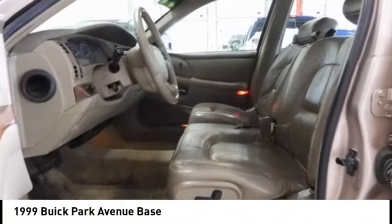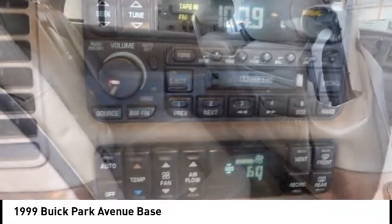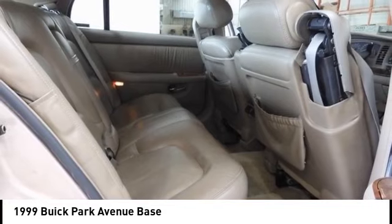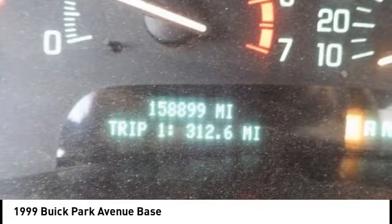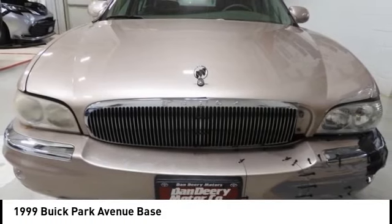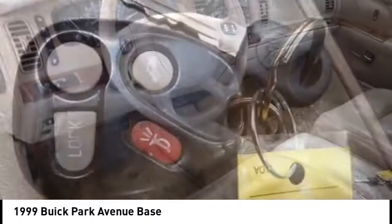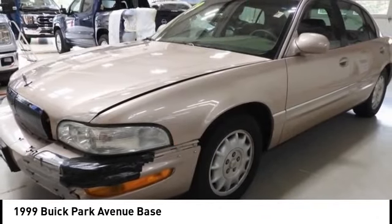Looking for the right vehicle? Check out the 1999 Park Avenue. The Buick Park Avenue is classed as a full-sized luxury sedan built by General Motors between 1991 and 2005. This car was Buick's largest, most luxurious sedan, fitted with appealing features as an enjoyable road car.